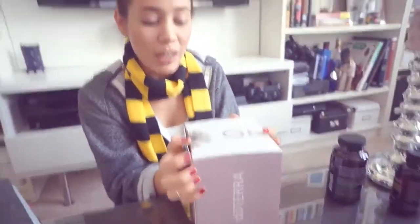Hello, my name is Amanda Faith, and I just got a shipment from doTERRA.